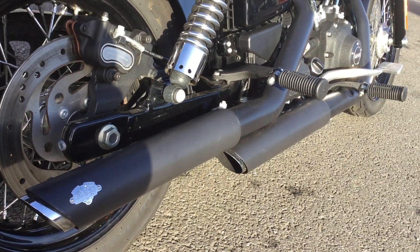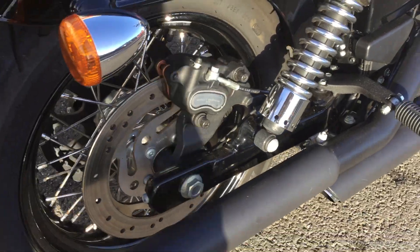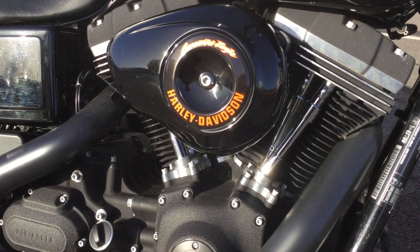Starting off with the exhaust pipes, these are the Vance and Hines staggered pipes. This bike does have a full Stage 1 conversion with a Screaming Eagle performance filter on there.